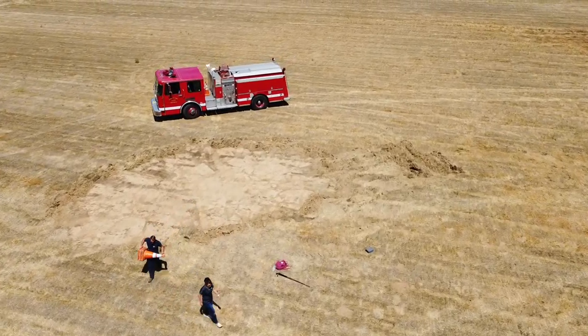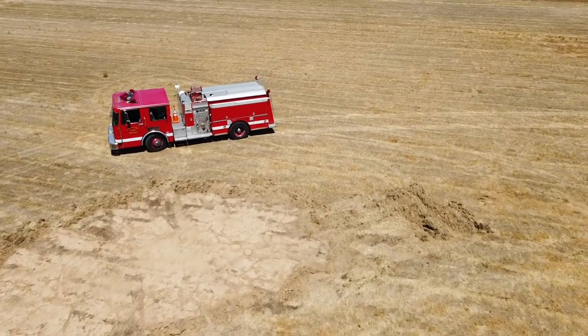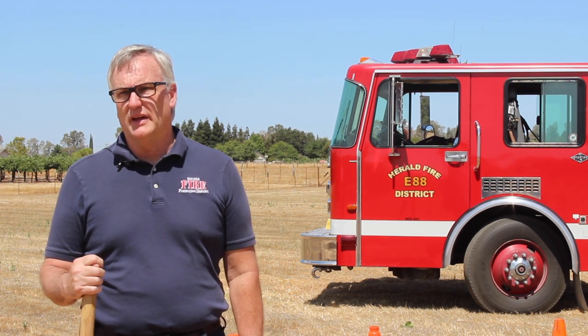We stop all burning from August 1st to October 31st in our district; CAL FIRE may stop it as early as June. You have to contact them or get on their website to see when that's going to happen that year.